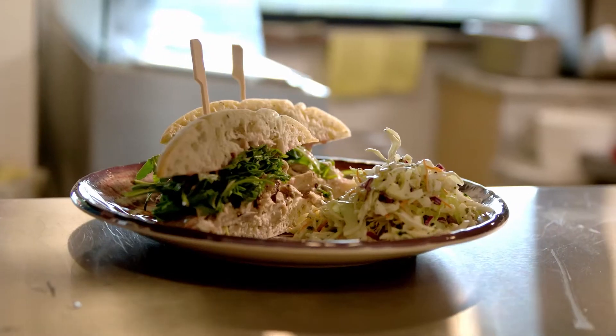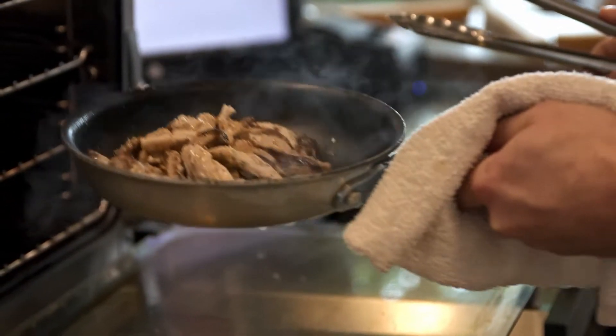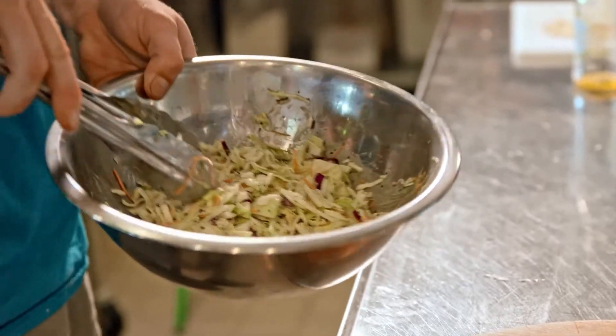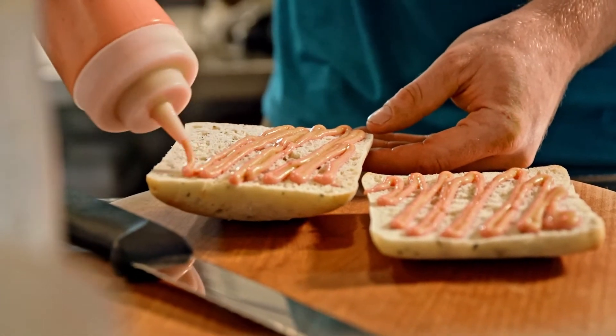On the razzle-dazzle chicken sandwich we have our smoked chicken thighs — it's about a quarter pound. We got these jars of jam from Salt Spring Island, and one of them is a raspberry habanero jam, so I whipped up a little aioli with it on both sides of the bun.